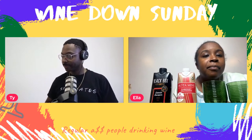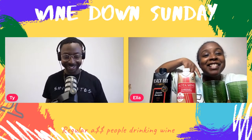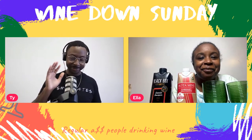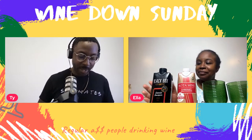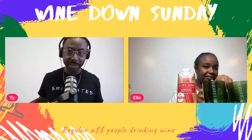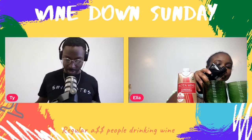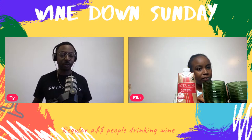Hey, I'm Sweets and I'm Ella. I'm Tyrell and this is Wind Down Sunday. If you're new, thanks for being here and clicking our episode. We do wine reviews every week, multiple times a week. Today we're doing the Bottle Box minis and the Black Box comparison. They're already cracked open because we had them before.